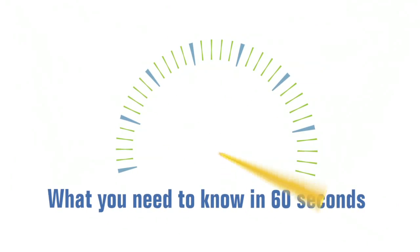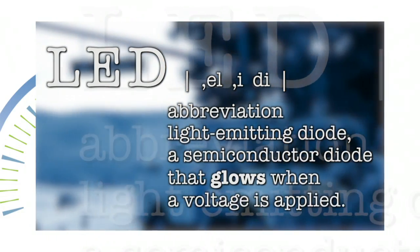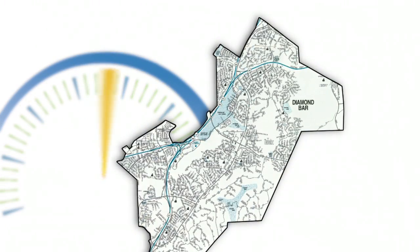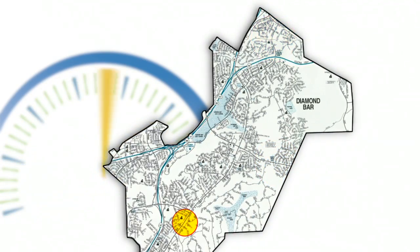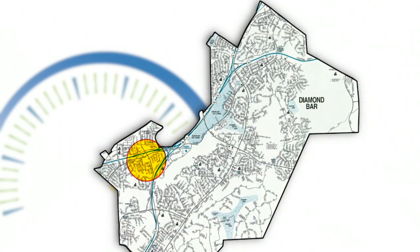Last month, more than a dozen of the city's fluorescent-lit street name signs were converted to light-emitting diodes, more commonly known as LEDs. The retrofitted signs are located near four of the city's entry and exit points at the intersections of Grand Avenue and Longview Drive, Golden Springs Drive and High Knob Road, Brea Canyon Cut-Off and Fallow Field Drive, and Brea Canyon Road and Washington Street.